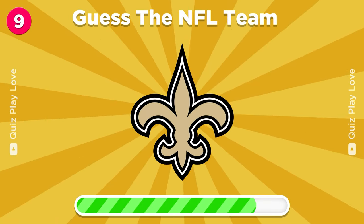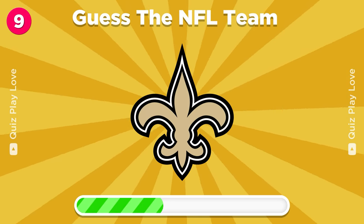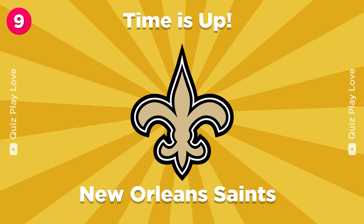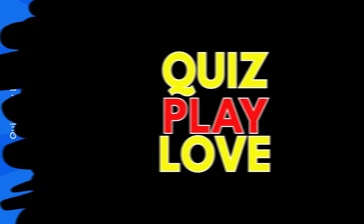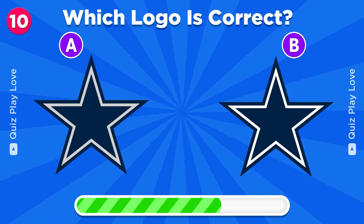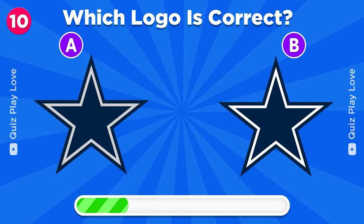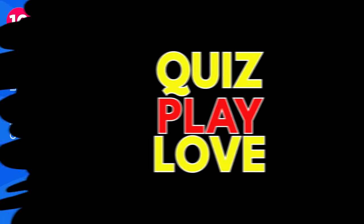Try to guess the NFL team. New Orleans Saints. Can you guess the real Dallas Cowboys logo?